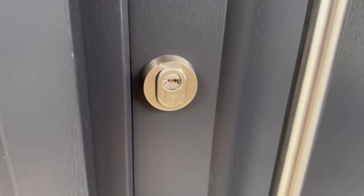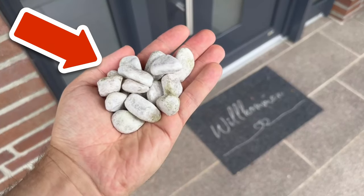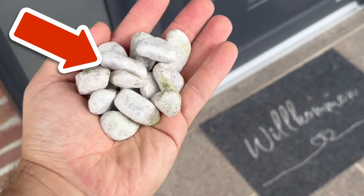Many burglars also use so-called rough marks to directly mark individual houses and flats. How exactly this trick works and what you have to watch out for is explained in a video that you can see now on the screen.